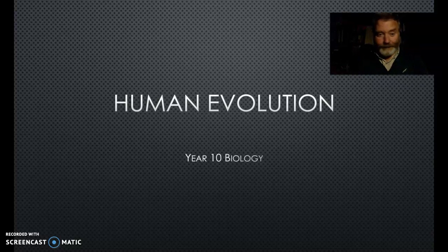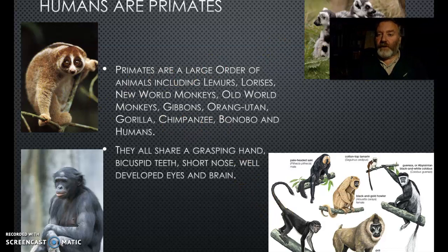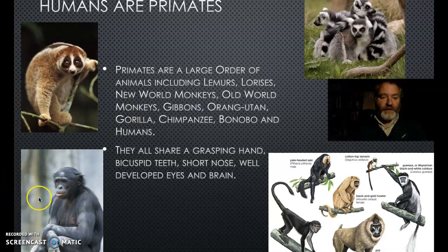Humans are primates - we belong to this group of animals known as the primates. They go back quite a long way to tree shrews - these little tiny shrews. Then there are the beautiful slow lorises from Indonesia, lemurs you'd all know from Madagascar, and our close relatives are chimps and bonobos. We share with these guys hands that grasp, hold onto sticks, and swing through trees.